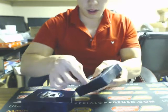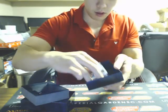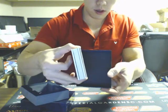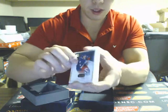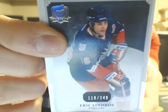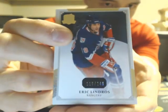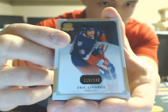On to our Cup break. This looks like a pretty thin pack, but it's been a pretty good case for us so far. Six cards. We got something bulging in the middle here — looks like an ARP. We start off with a base of Eric Lindros, numbered 249, for the Rangers.